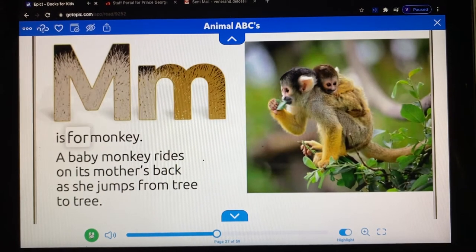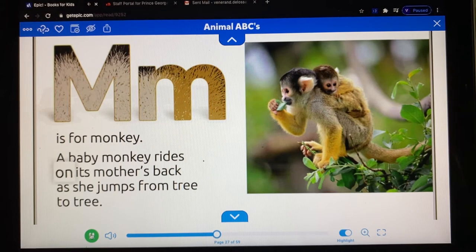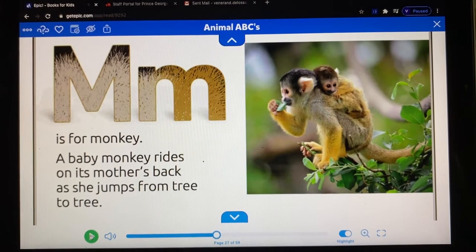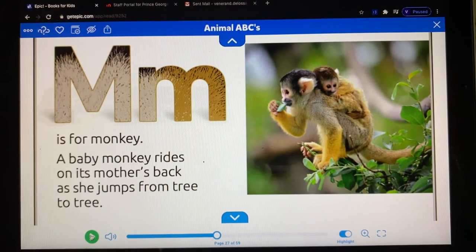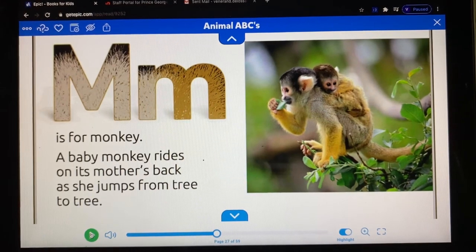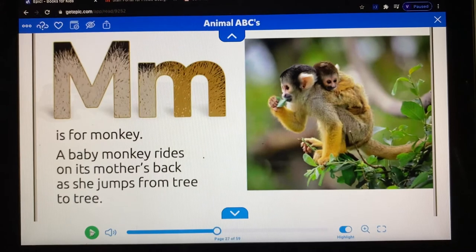M is for monkey. A baby monkey rides on its mother's back as she jumps from tree to tree. That's very cute. What are they eating? They're eating leaves — just like us, we eat vegetables. And the baby monkey is so sweet.